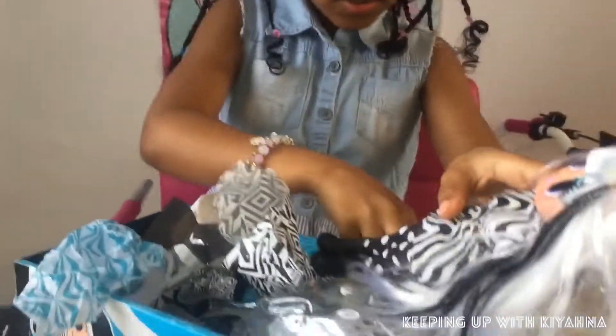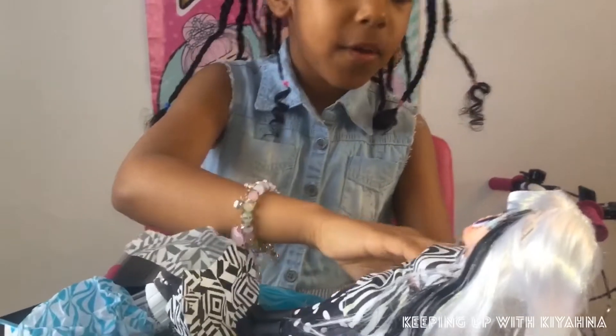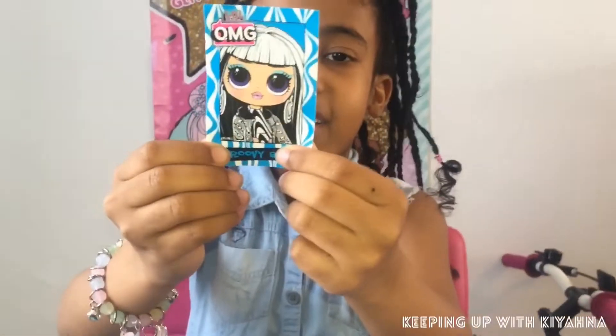That's it! She's got this little brush that I can brush her hair with. Let's see what this is also - it's a picture of her guys!